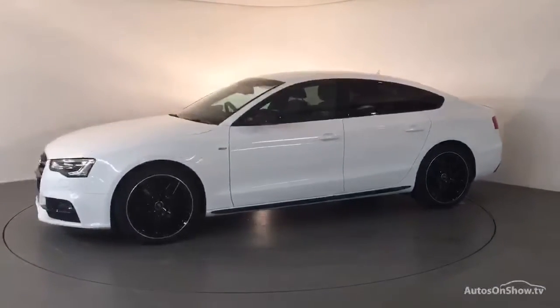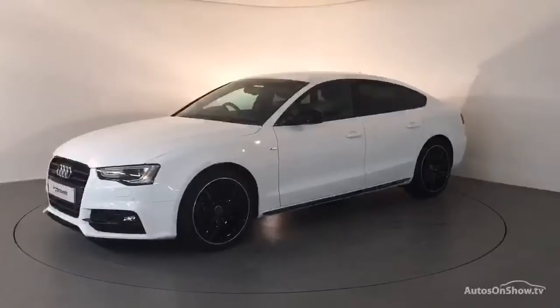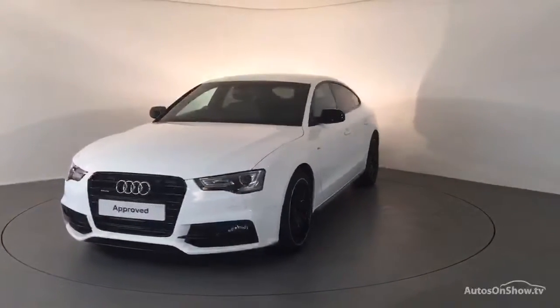Tailored to suit every individual, all ensuring there are no distractions from the thrill of driving your new purchase.